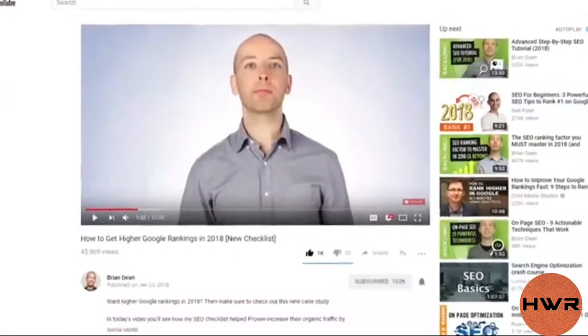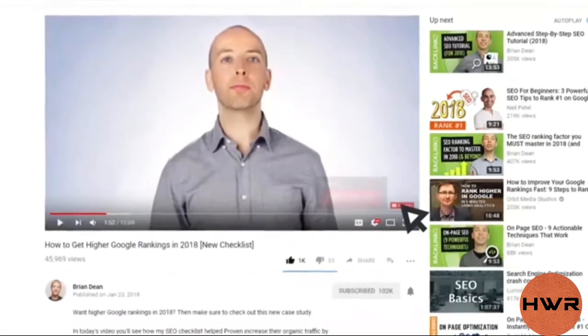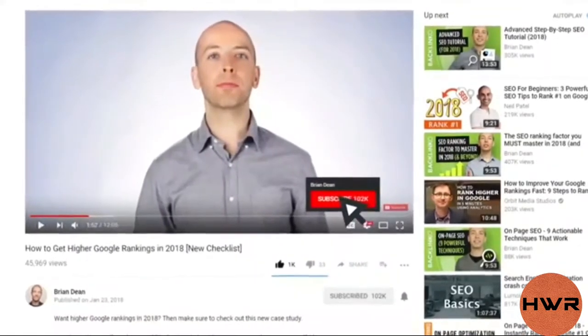You probably already know that you can add a branded watermark to your YouTube videos. A branded watermark is a little icon that sits on the bottom right-hand corner of your video. Watermarks are cool because people can subscribe to your channel without stopping the video or leaving the page. That's the good news. The bad news is most people use watermarks that don't work.